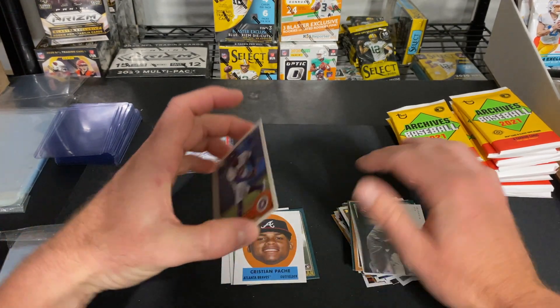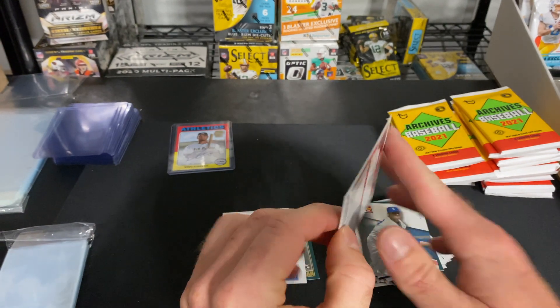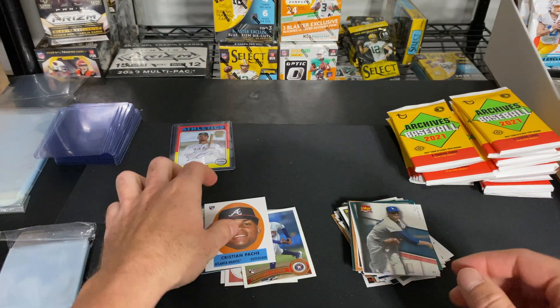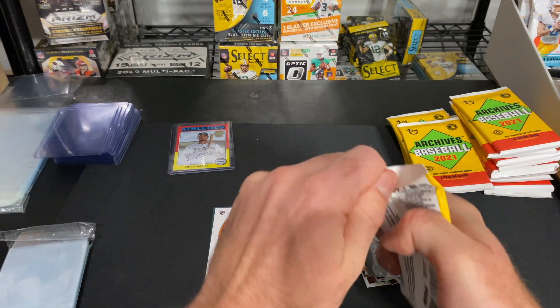Let me show you guys what the back of some of these look like. This one is from the earlier 2000s Topps design right there. This one's back looks kind of blank — yeah, pretty neat.